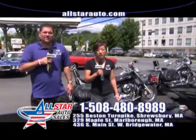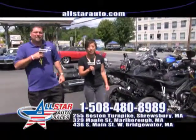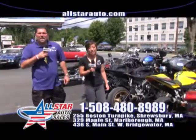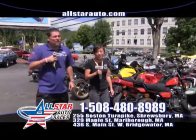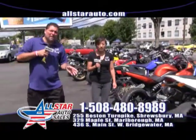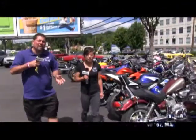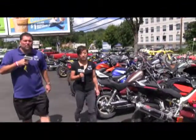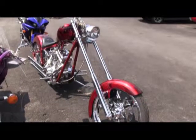Here at All Star Cycles we have 150 bikes in stock at all times with guaranteed financing. We've got Hondas, Kawasakis, Yamahas, Harley Davidsons, Suzukis, Triumphs, Victories — all makes, all models, guaranteed financing, 150 bikes, ATVs and UTVs in stock. Come and visit us online at AllStarCycles.com or give us a call at 508-422-6222.